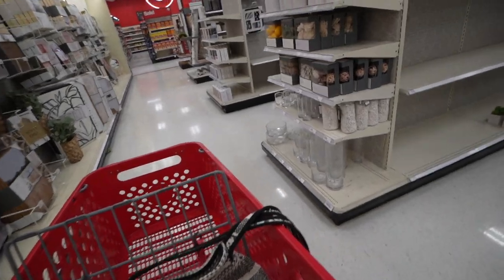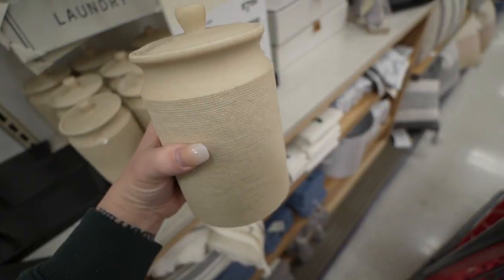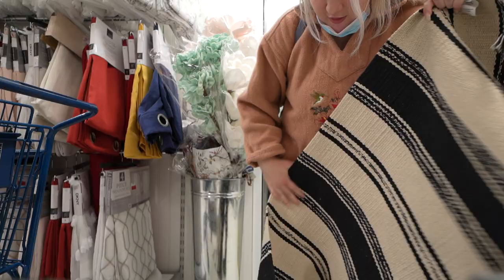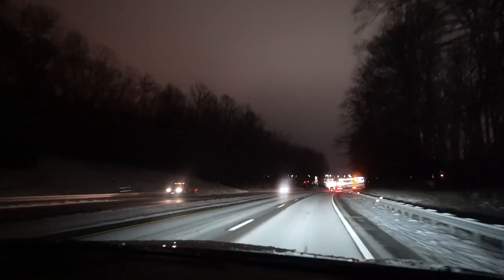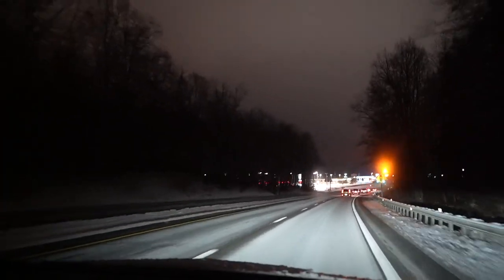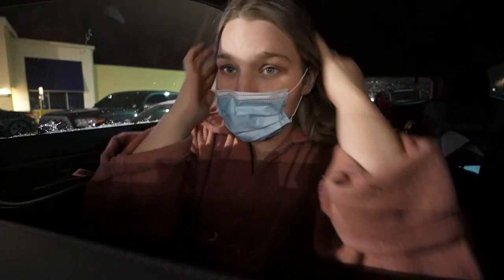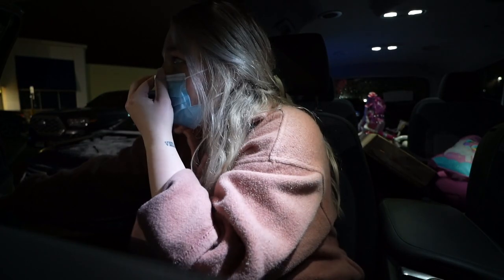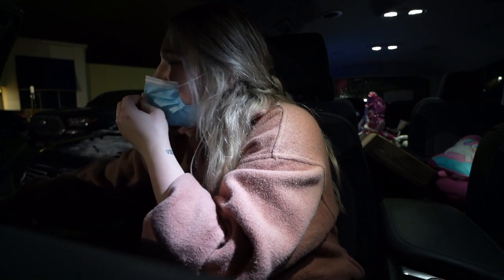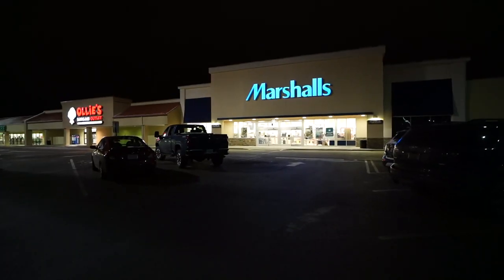We are right now about to head into Marshalls. We are going to really just check out what they have, maybe find some stuff for the apartment. This mask smells like Lysol — I Lysoled my mask because it was in the car. This is our favorite store.